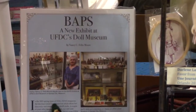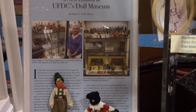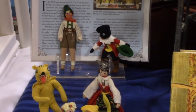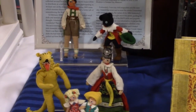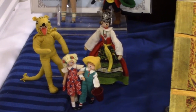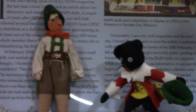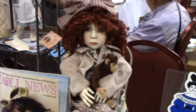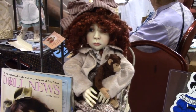The United Federation of Doll Clubs table has a display of BAPS dolls to promote the current exhibit at their doll museum in Kansas City. They're miniature felt dolls of storybook characters. This is a Stella doll by Connie Lowe. Stella is featured on the cover of the latest issue of Doll News Magazine.